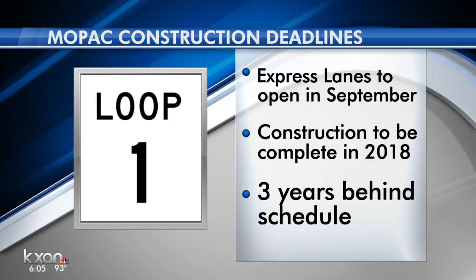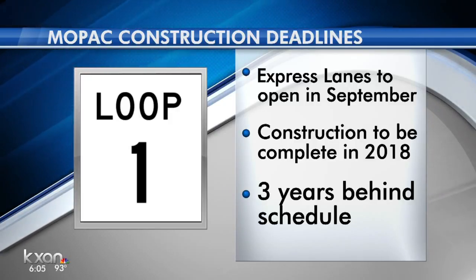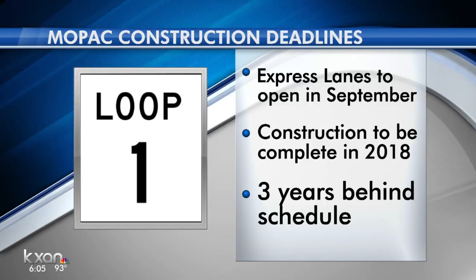Here's the latest update: the express lanes are now expected to open in September. Overall construction is now scheduled for completion next year, 2018 — that is three years later than originally promised.